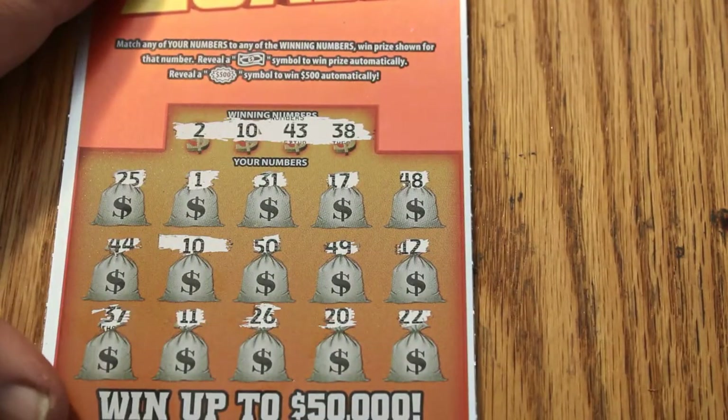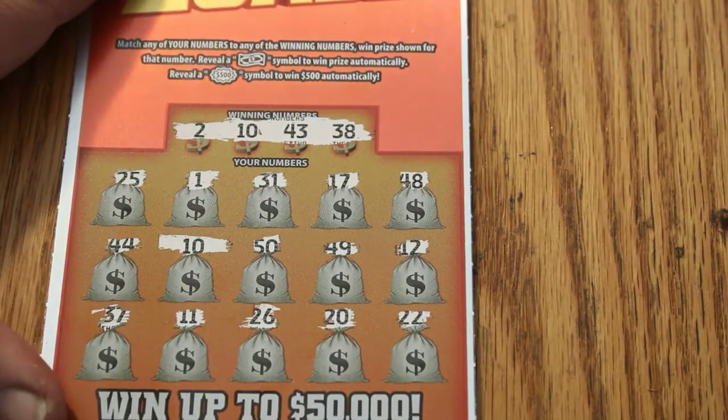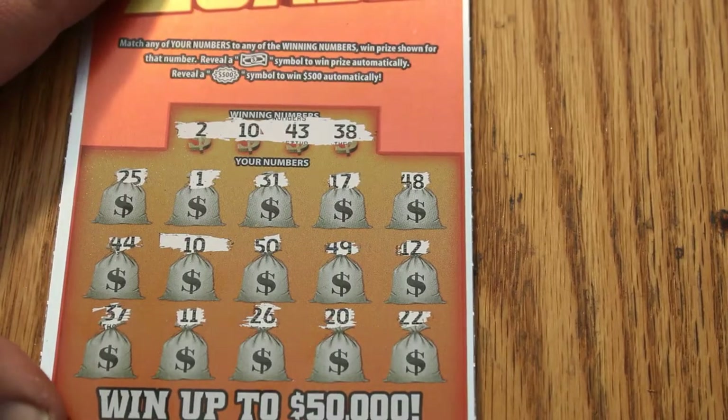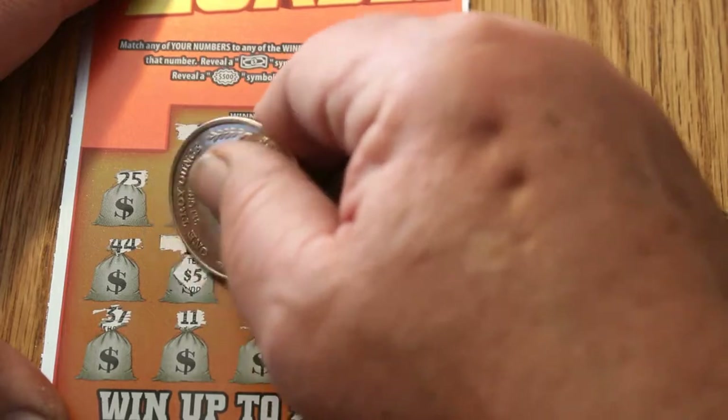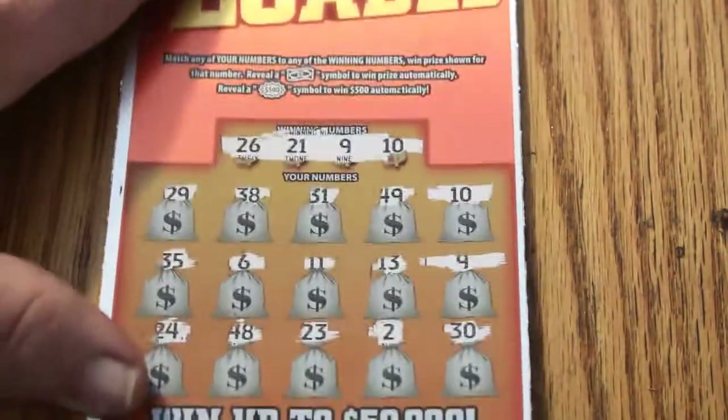Then we have a gap to ticket 10 — 10 for 10. Let's see what we get here: another $5. There are some technical errors going on and phones ringing in the background that are going to stay unpicked up.